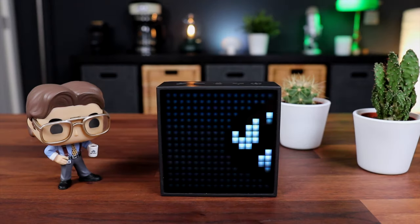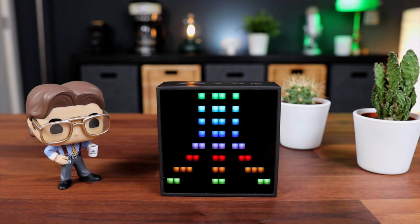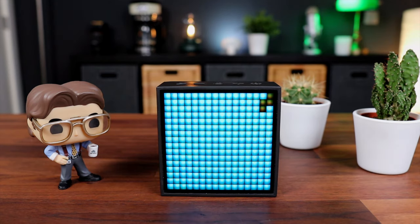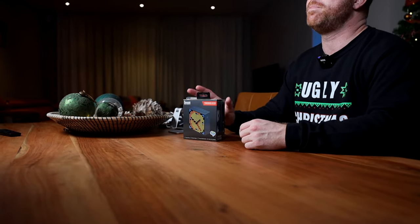Probably the funnest gift in this list is the Divoom Timebox Evo. For around $50, this is a really fun little gadget. It's a Bluetooth speaker, but also a pixel art display. You can find endless designs for this thing, and you can even create some yourself using the app. There's a bunch of other stuff you can do with it — I did a whole video about it, so click on the card if you're interested.